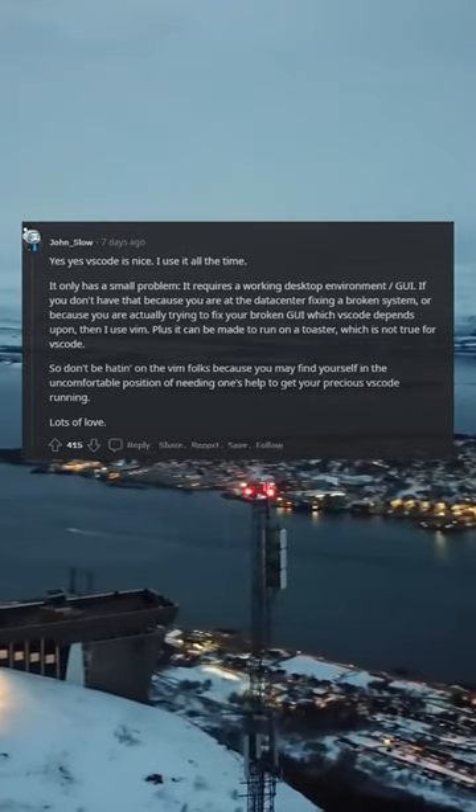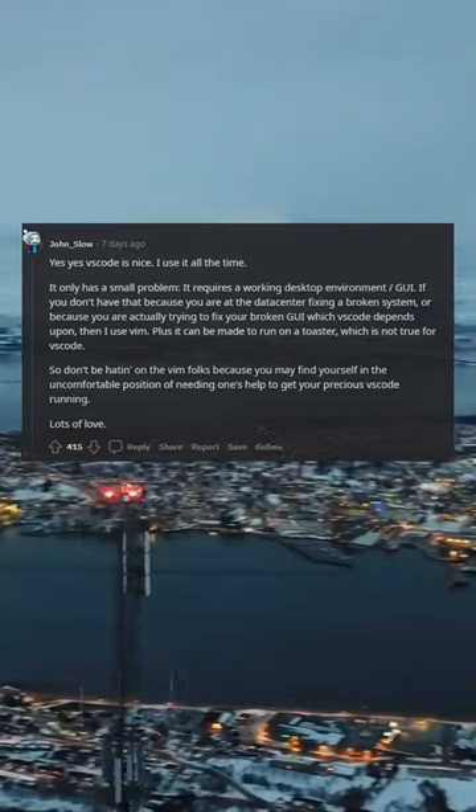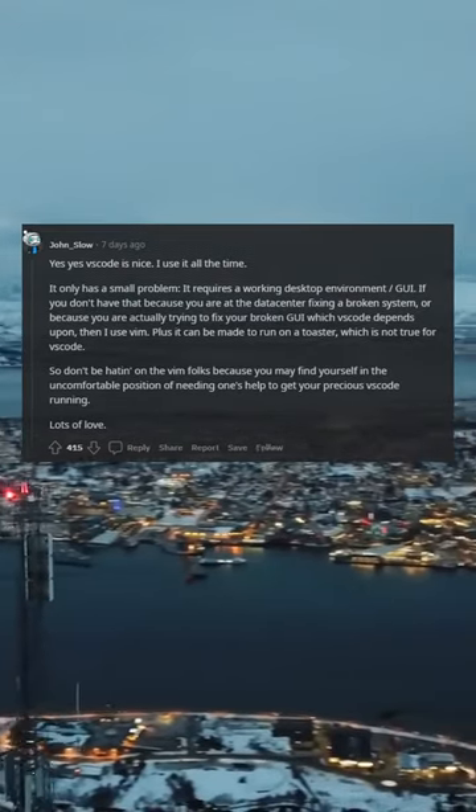So don't be hatin on the vim folks, because you may find yourself in the uncomfortable position of needing one's help to get your precious VS Code running. Lots of love.